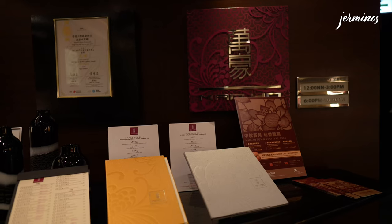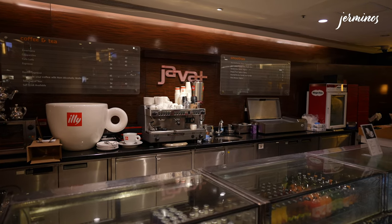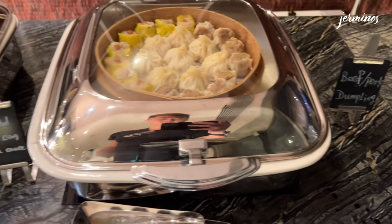Dining options include the Manhou Chinese restaurant, Sky City Bistro, and Java Plus. For Marriott Bonvoy Platinum Elite guests and above, you are entitled to access the lounge on the 12th floor where you can have breakfast and evening cocktails after a long busy day.